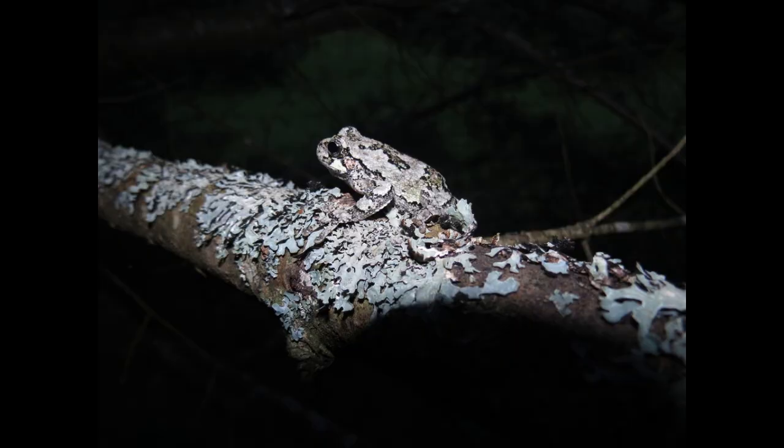From their sticky toe pads and powerful muscles to their flexible skin, every aspect is perfectly adapted for life in the trees. Thanks for joining us on this journey into the world of Gray Tree Frogs.